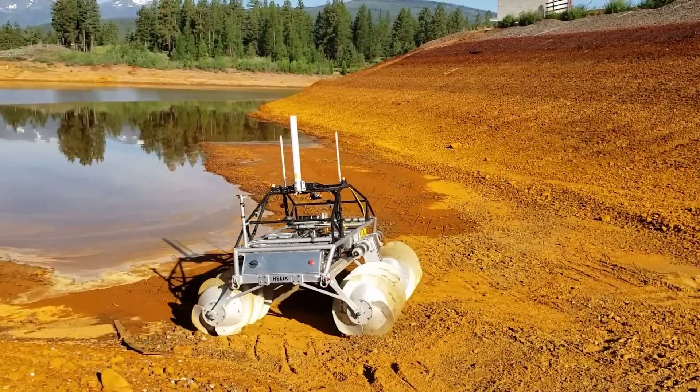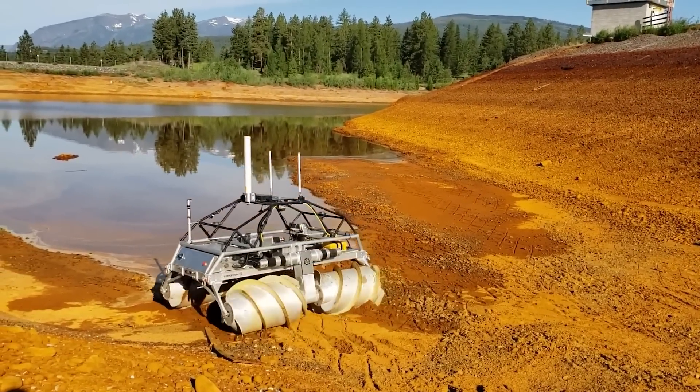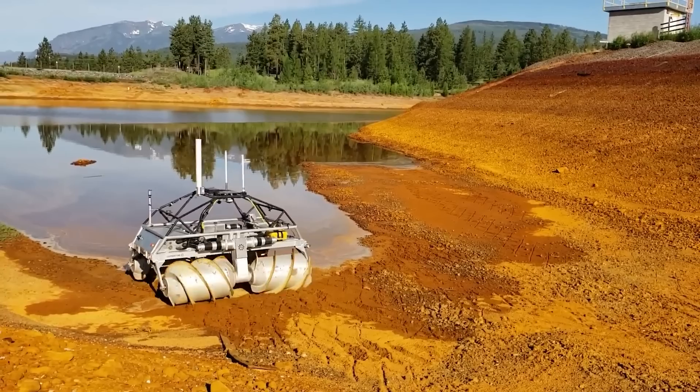This all-terrain robot has no wheels or tracks but travels on four special screw-shaped pontoons that allow it to go virtually anywhere.